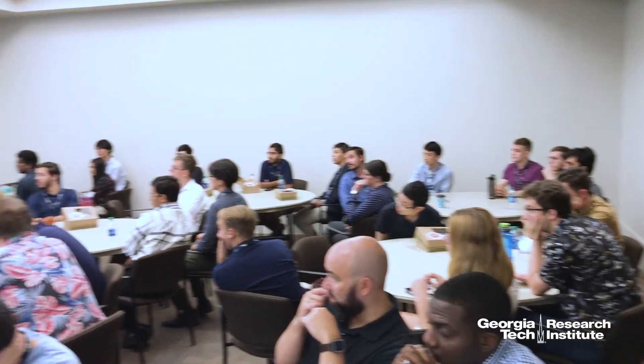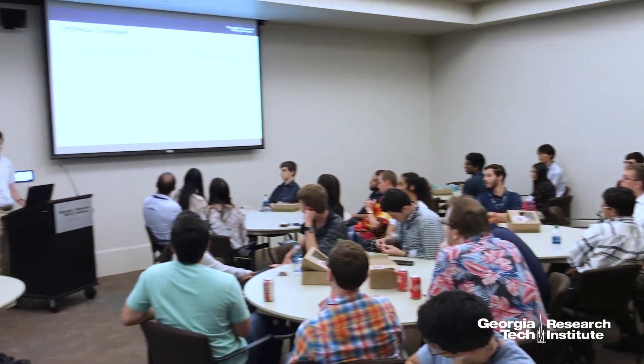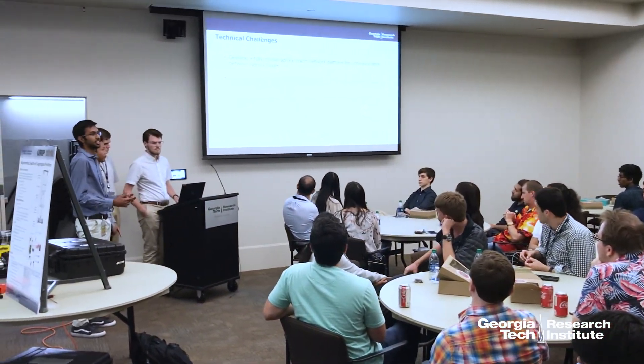This is a new area for us, and it seemed like a great opportunity to partner with the Europe program and bring in some undergraduate students who could help us get our feet wet in this new area.